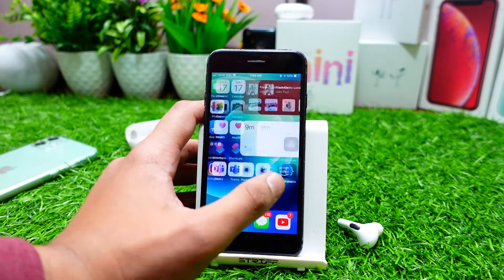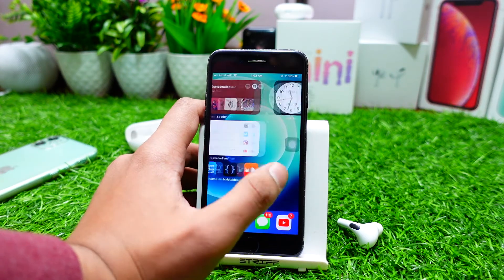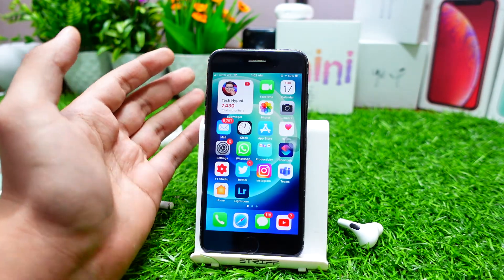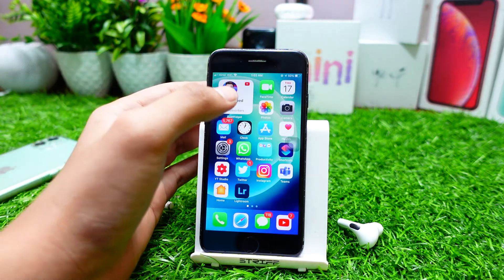Whereas earlier, whenever I used to update my iPhone 7, I saw a lot of lags. But this is like one of the best firmware I have ever been on my iPhone 7. You'll hear more about this in the iPhone 7 video.